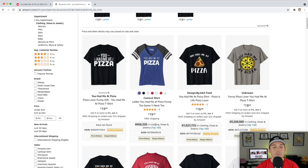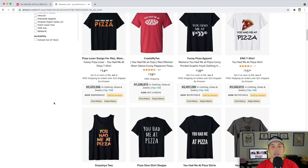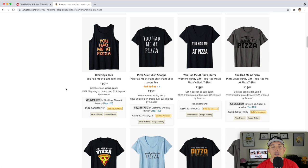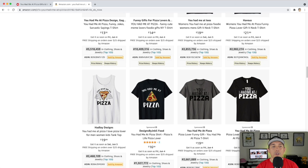On Amazon, 'You Had Me at Pizza' — this one is doing really well. Others aren't doing as well but have sold before, probably two or three months ago. It's not seasonal like vaccinations and travel; it's more of a funny gift shirt — great for Father's Day or Mother's Day to get some sales.